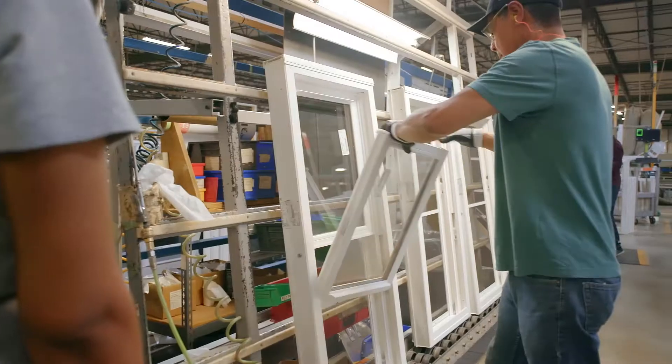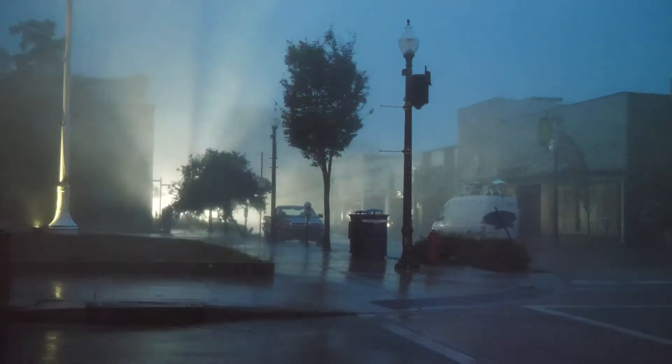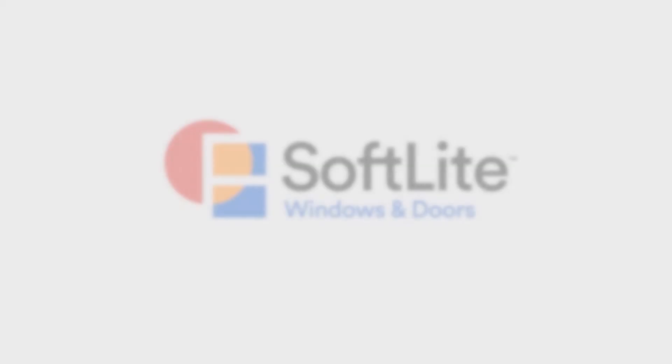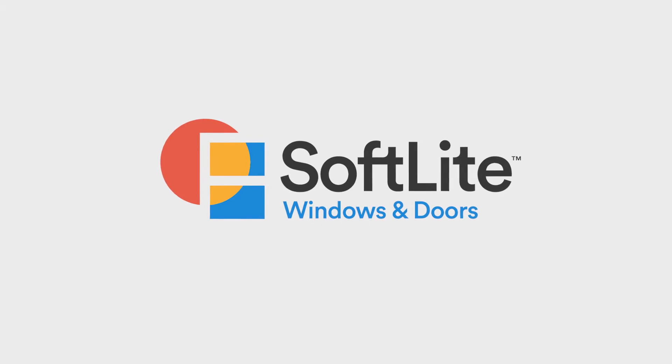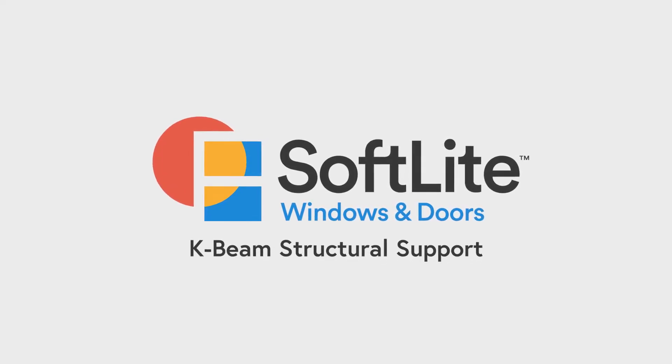Structural support in windows is very important to ensure that not only windows function properly, but also so they can withstand the fury of Mother Nature and provide extra security. Hello and welcome to our Softlight Windows and Doors training. Today I'd like to talk to you about our exclusive K-Beam Structural Support, found only on Softlight's Elements and Imperial Elite series.